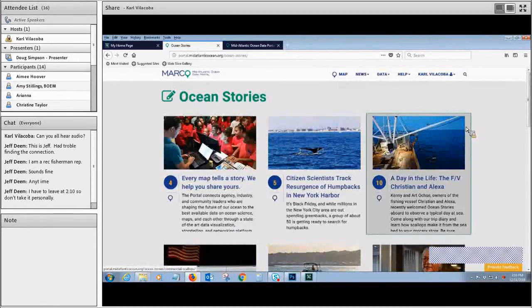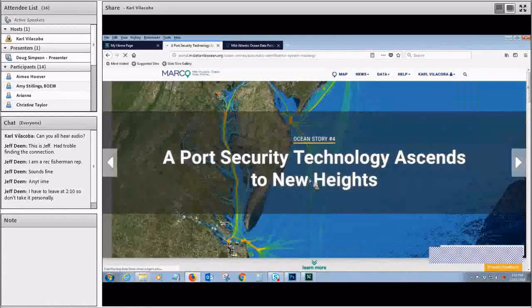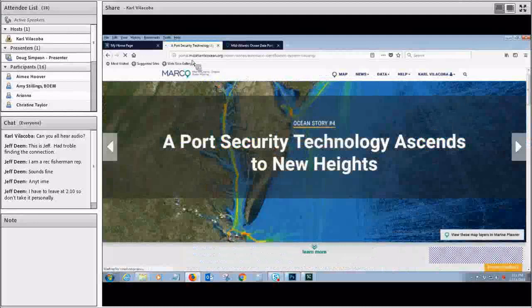You can also look at the Ocean Stories section, which is kind of our half digital magazine, half story map type platform. There are some good ones about AIS in here, including Ocean Story 4, which was a profile I did on a guy named Guy Thomas — basically the father of satellite AIS. The roots of it go back to 9/11 as a security measure, but AIS quickly grew in use for all kinds of things: maritime safety, ocean planning, environmental protection, fishing fleet monitoring, and even preventing piracy around the world.